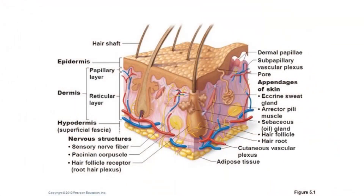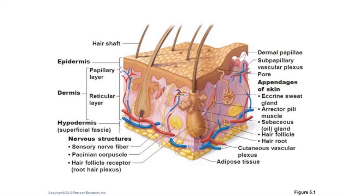The integumentary system also includes hair, scales, and feathers, hooves, and nails.